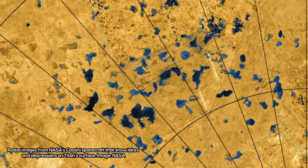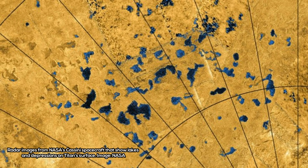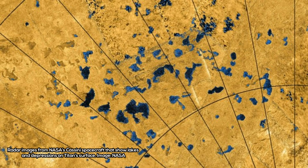If membrane-like structures could be formed by vinyl cyanide, it would be an important step on the pathway to life on Saturn's moon Titan.